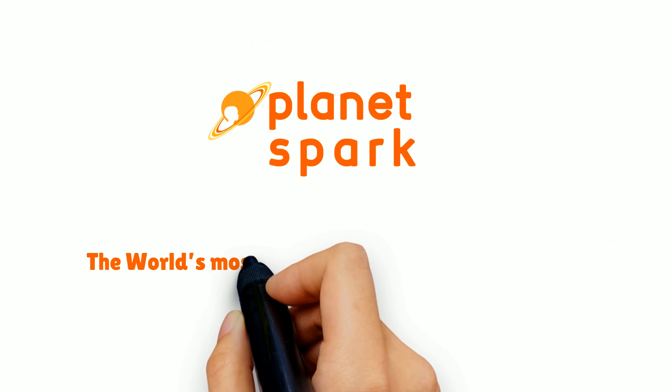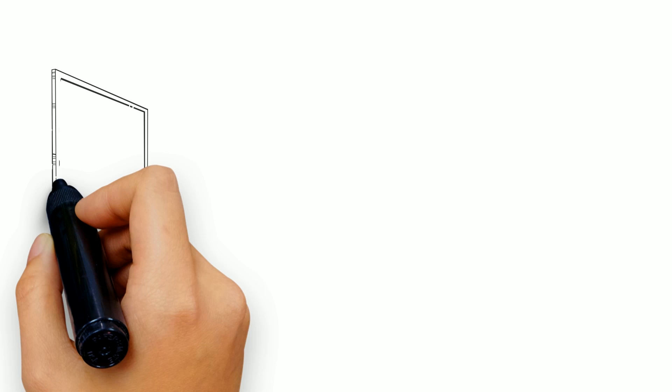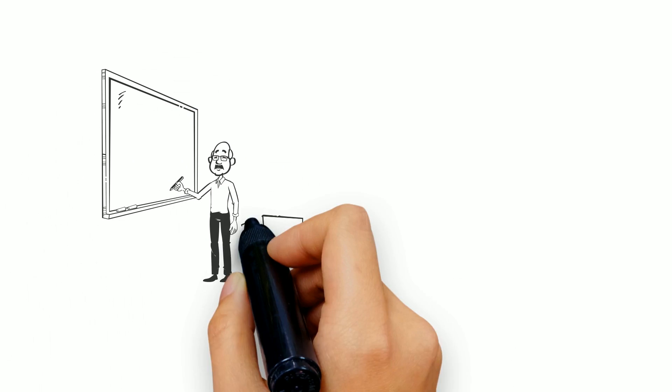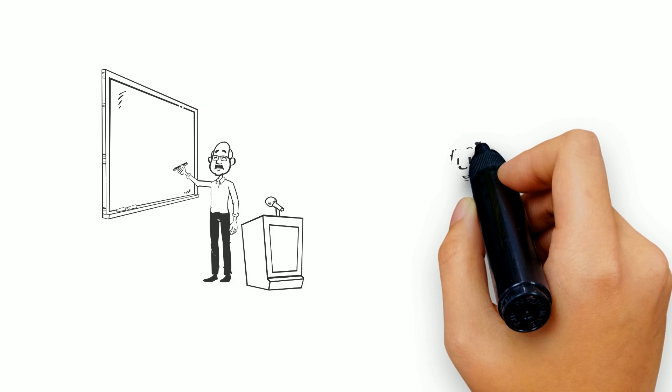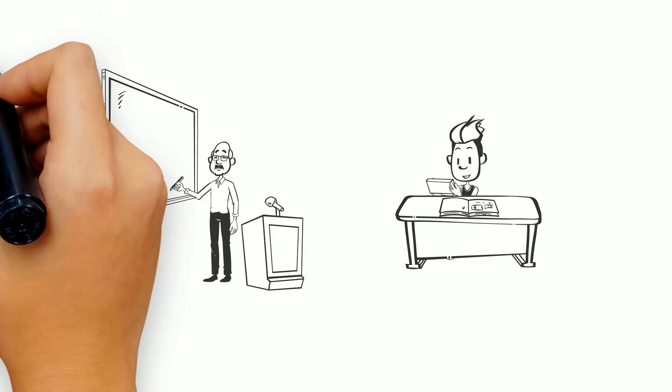PlanetSpark — the world's most exciting way to master concepts. We operate in a world that has learning methods that either focus only on school marks or provide standalone mobile apps for building concepts.